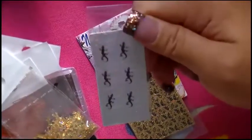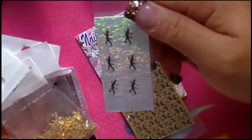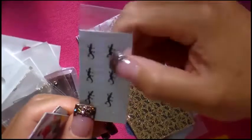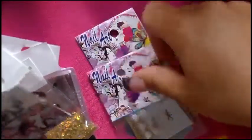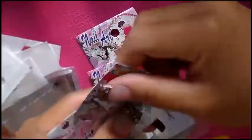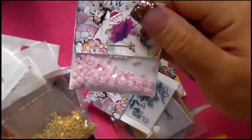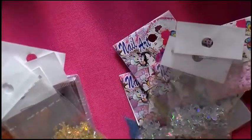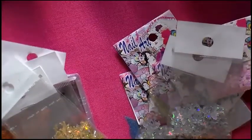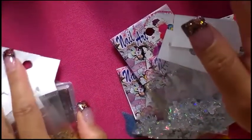We got a cute little lizard design and little fish designs, plus square designs — those are the only squares they had. All these nail designs were a dollar each. She actually gave us about six dollars off because she didn't count right, and she didn't have change so she just let it go.